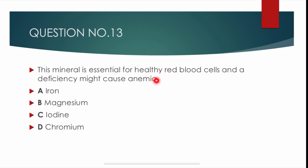Question number 13. This mineral is essential for healthy red blood cells and a deficiency might cause anemia. Options are: iron, magnesium, iodine, and chromium. Correct answer is alpha: iron. Iron is essential for healthy red blood cells and a deficiency of iron might cause anemia.